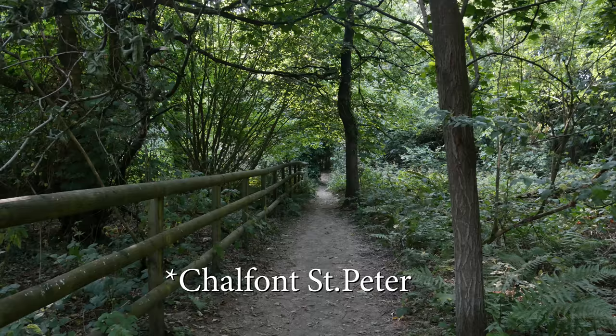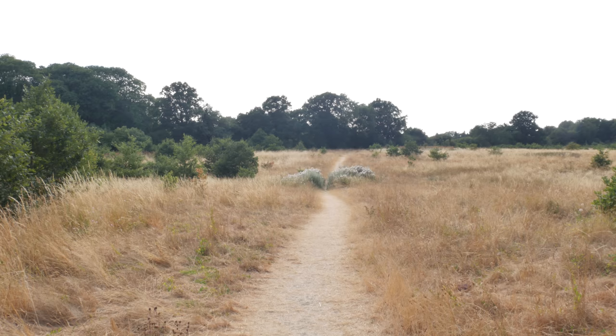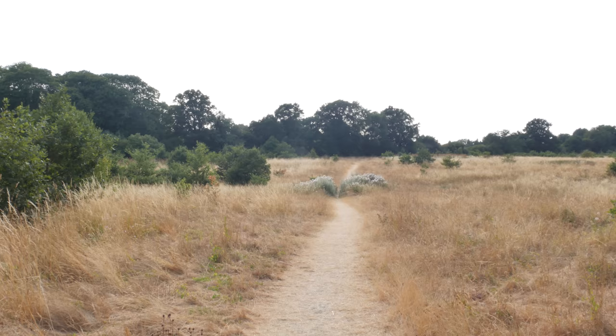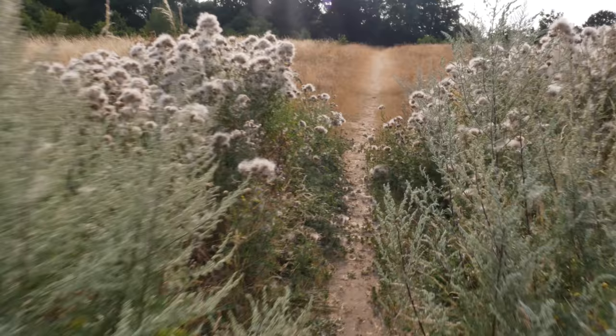Coming now into the edge of Chalfont St Giles. I think I need to sit down here and regroup. So this is the path to Chalfont St Peter. It's so beautiful — I know I've said that quite a few times today, but it's been true on every occasion. It's a wonderful path to navigate.